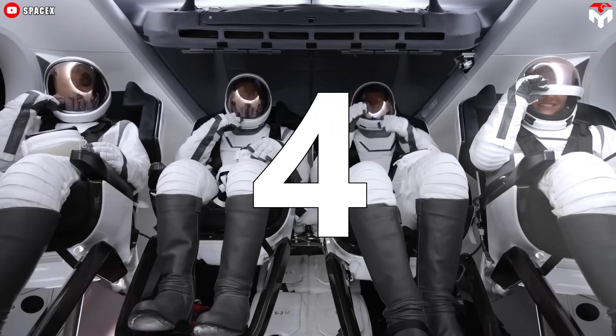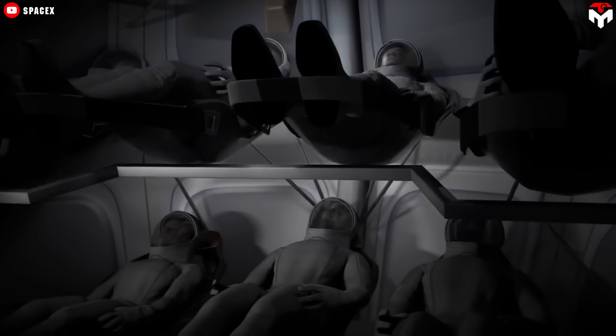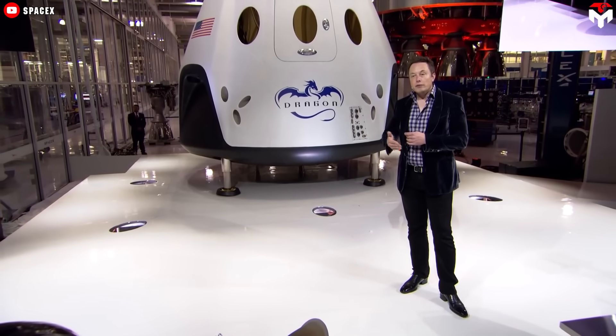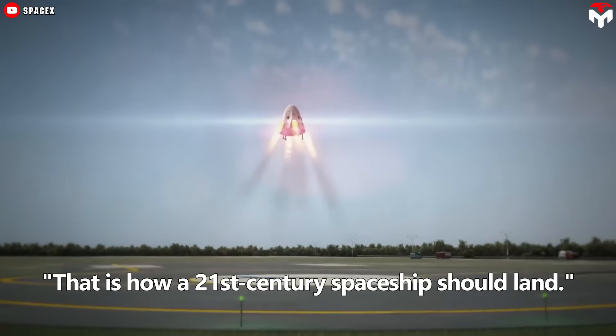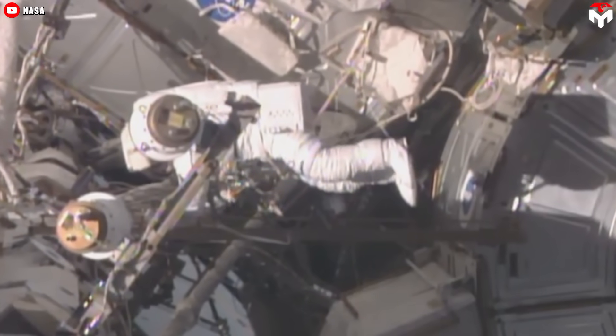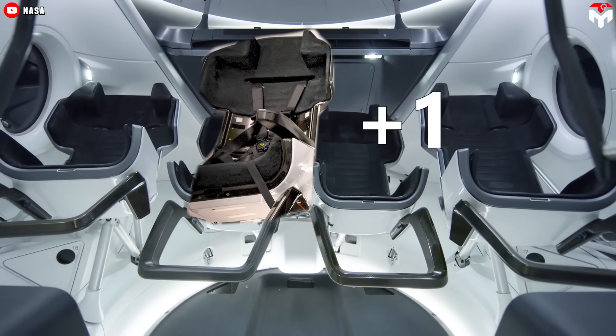Normally, it carries a crew of four. However, the ship was built to carry up to seven people. Elon Musk said when it was first unveiled in 2014, quote, that is how a 21st century spaceship should land. There was an incident in early 2023 that caused NASA to add a fifth seat to the Dragon capsule.